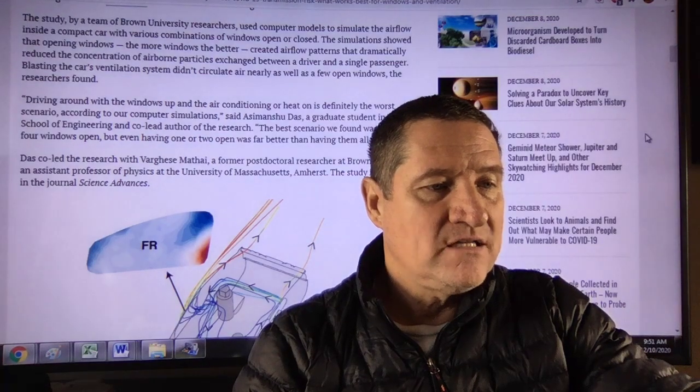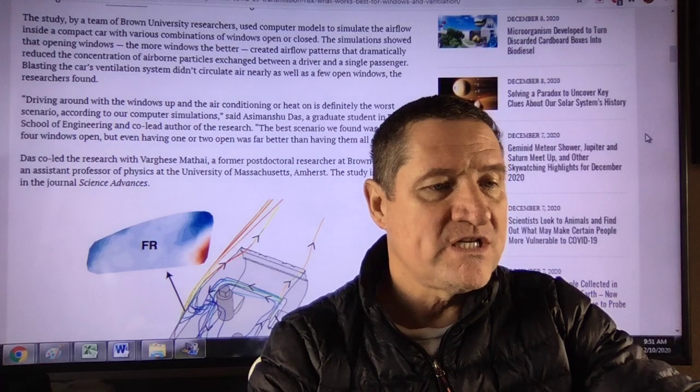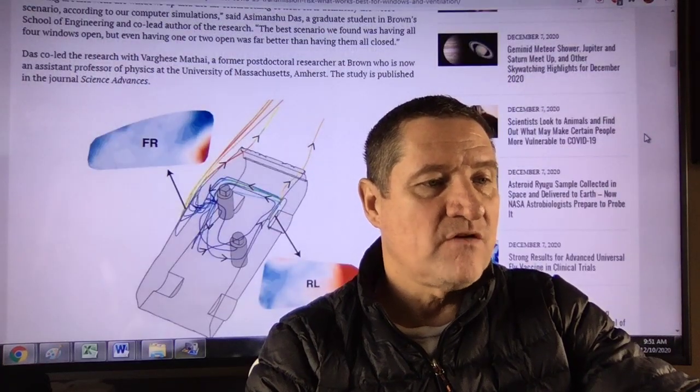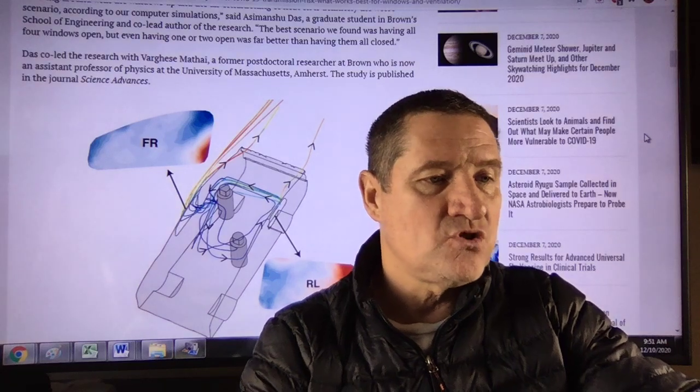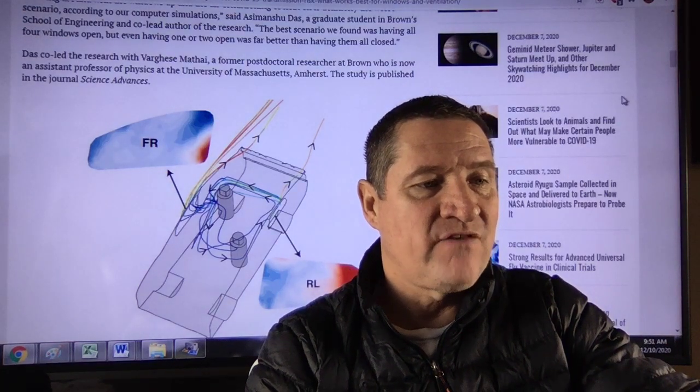Das co-led the research with Varghese Matai, a former postdoctoral researcher at Brown, who is now an assistant professor of physics at the University of Massachusetts Amherst. The study is published in the journal Science Advances.